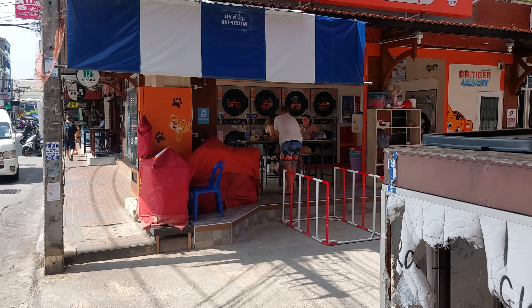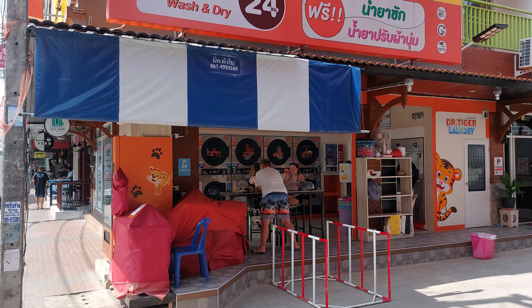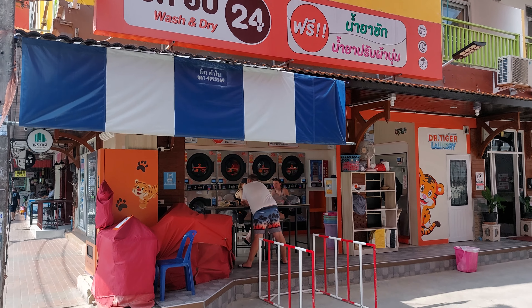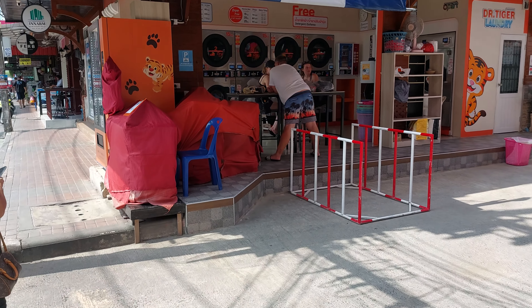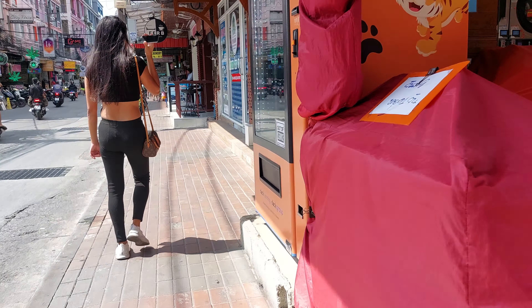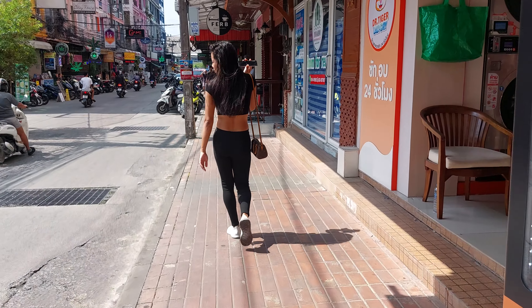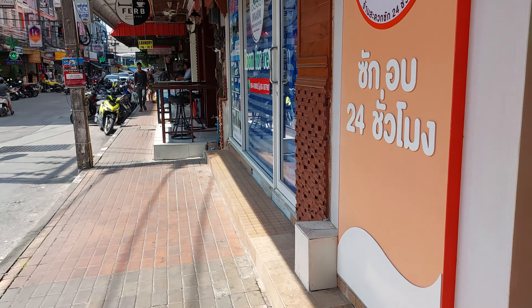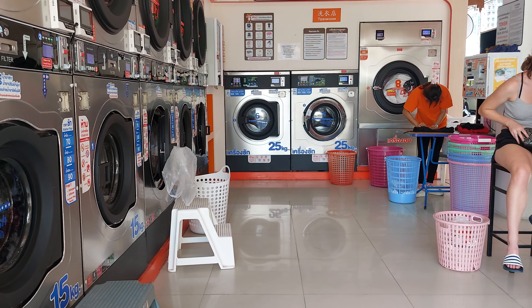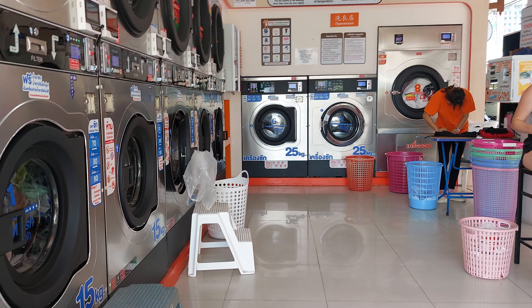We got a 50 baht watermelon, so about 3 or 4 dollars and you have a full meal already. This is the laundromat right here. Let's sit around waiting for the laundry and have some food. A lot of cheap rentals over there. The laundromat.